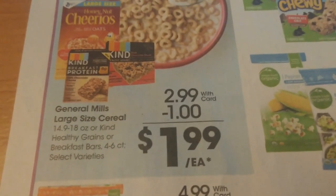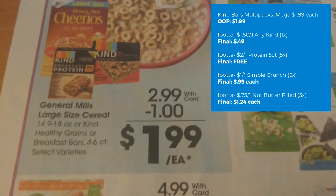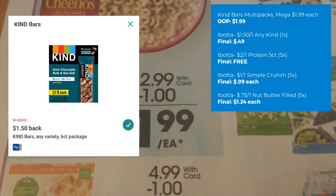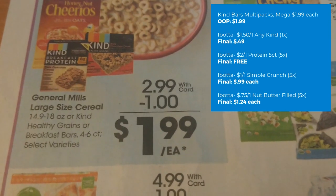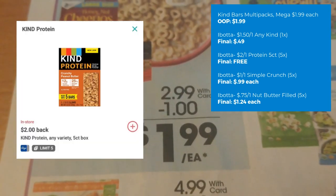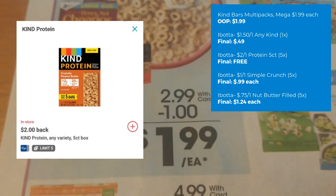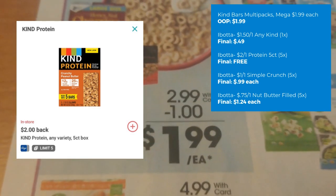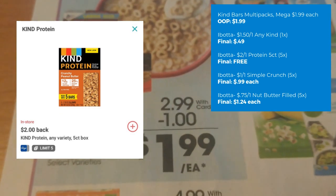Kind Bars, four to six count, are on mega sale for $1.99. We have a lot of Ibotta rebates making them as low as free. Any Kind Bar is $1.50 back on one — a one-time Ibotta rebate — so one of those you could get for $0.49. If the protein ones are involved, there is a $2 off one Ibotta rebate you can use up to five times, meaning you can grab all five completely free. You'd pay about $9.96 out of pocket and then get $10 back in rebate, so you'd actually make a couple of pennies.